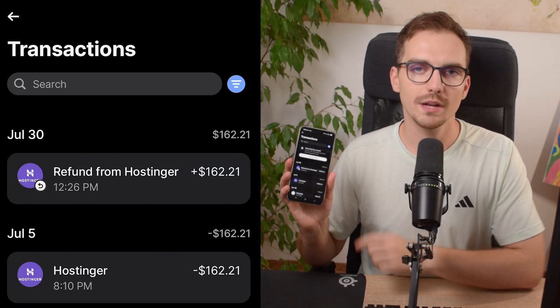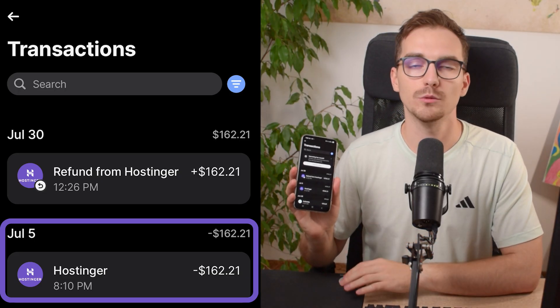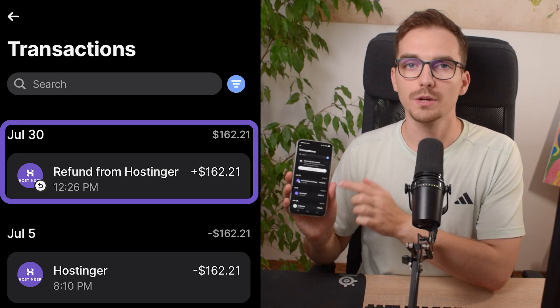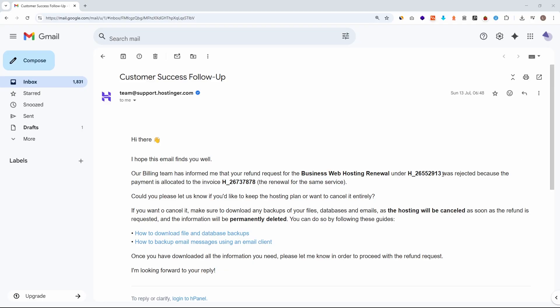Today I will show you how to get a refund from hosting. I forgot to cancel my web hosting subscription and they charged me $162, and I will reclaim this $162 in this exact video. Be careful — there is actually a very big possibility that on the first attempt you're going to be rejected, as I was. So you need to do this twice, and this is what I'm going to show you in this tutorial.